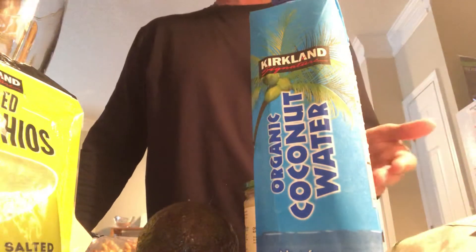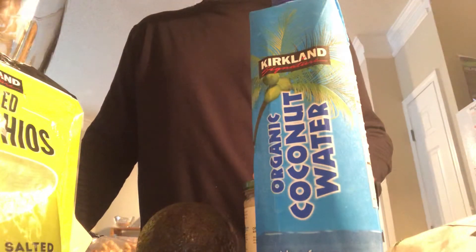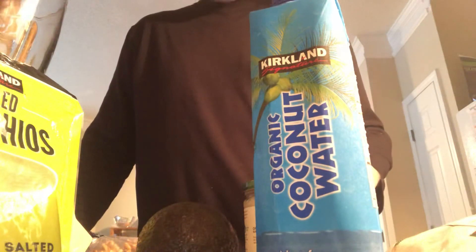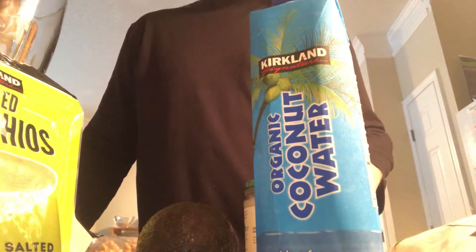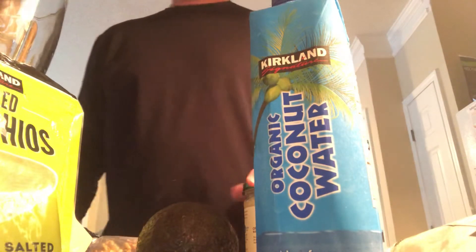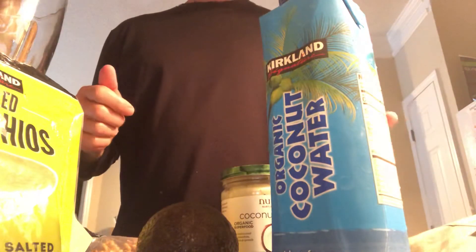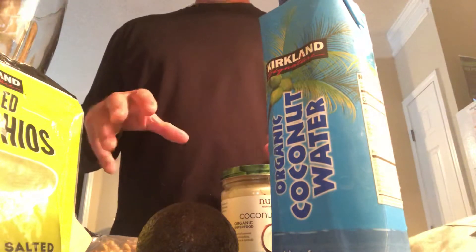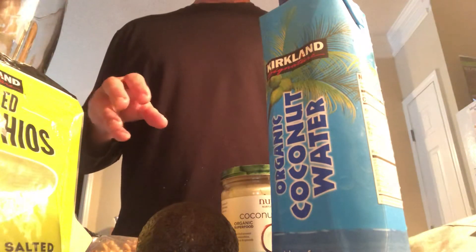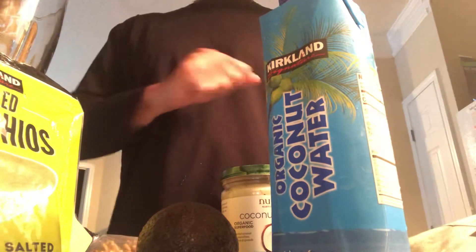Have you ever heard of something called the hundredth monkey phenomenon? This was based on some studies in Japan back in the 40s or 50s where they had monkeys on an island. They would put sweet potatoes on the shores of these islands and measure a critical mass of how these monkeys were washing the sweet potatoes. If one island got up to a certain number of monkeys that figured this out, it would automatically jump to another island where they started washing the sweet potatoes similarly.